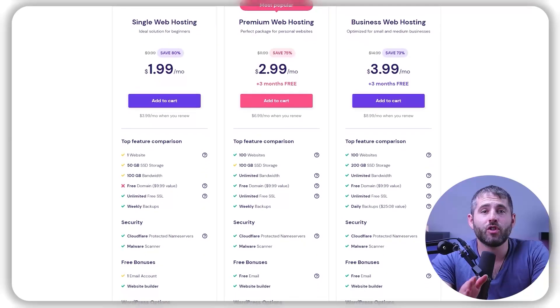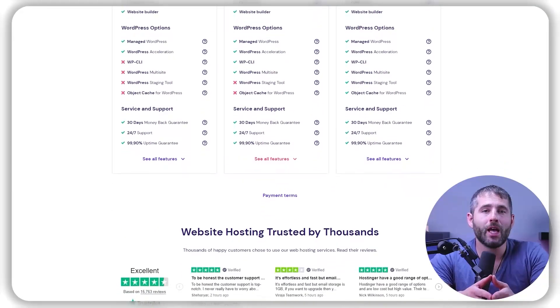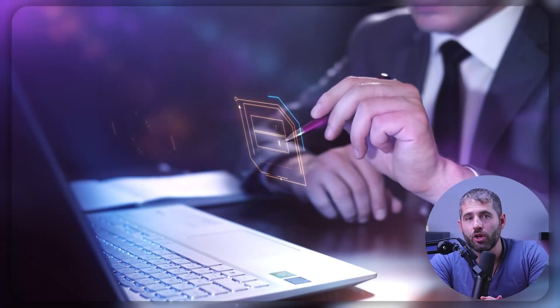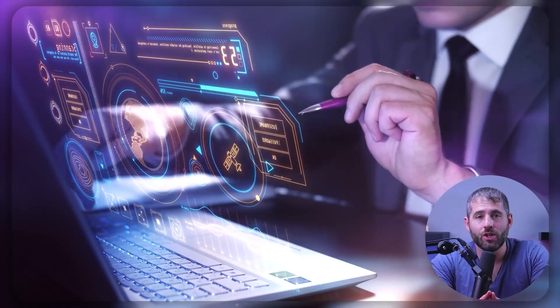One of the main benefits of shared hosting is that it's typically very affordable. Since you're sharing the cost of the server with so many users, you'll usually pay a lower monthly fee than you would for other types of hosting. Additionally, shared hosting is generally easy to set up and use, so it's a good choice for beginners or people who don't have a lot of technical knowledge.